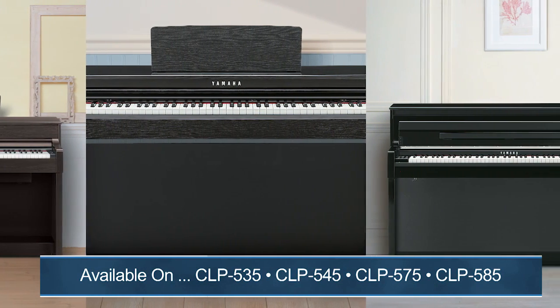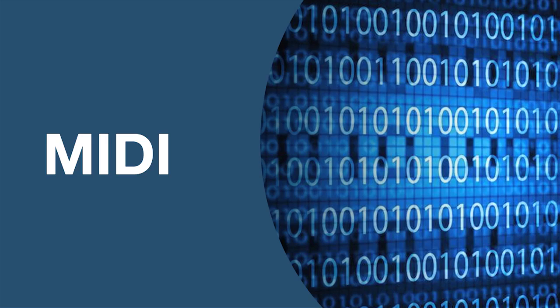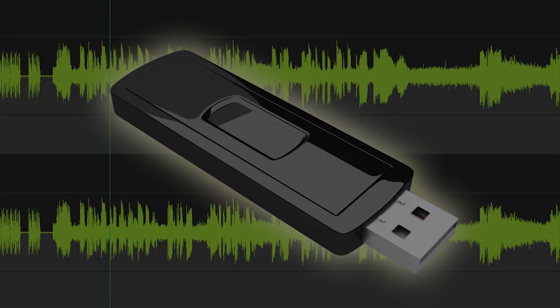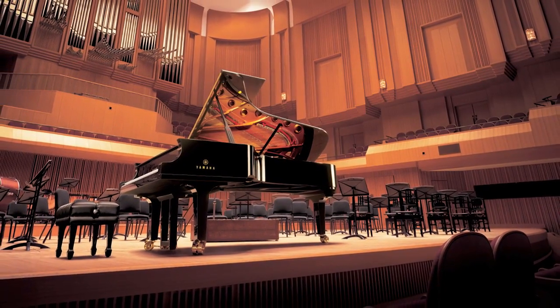Plus, on all models above the CLP525, you can save this recording in MIDI or in audio right to a USB thumb drive. You can also enhance the sound of your digital piano thanks to a feature called Reverb, creating the sound illusion of you playing in a concert hall or a small jazz club.